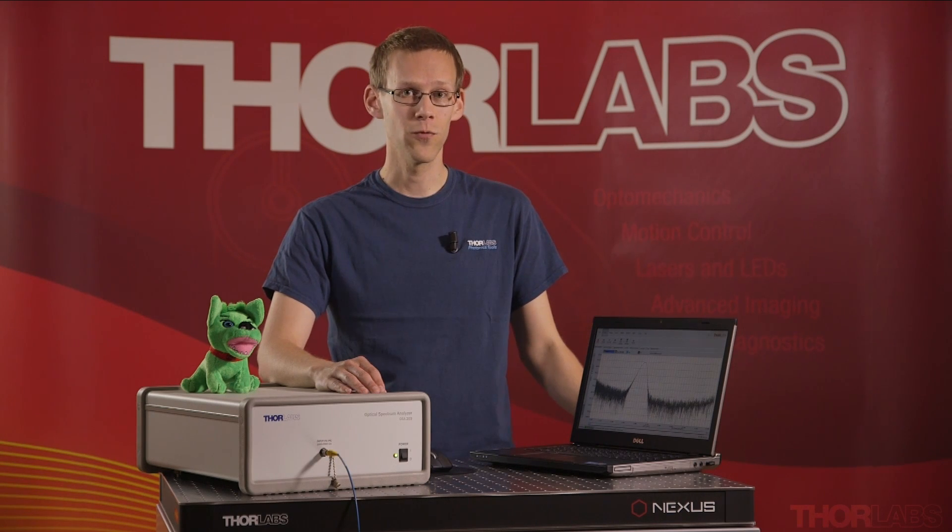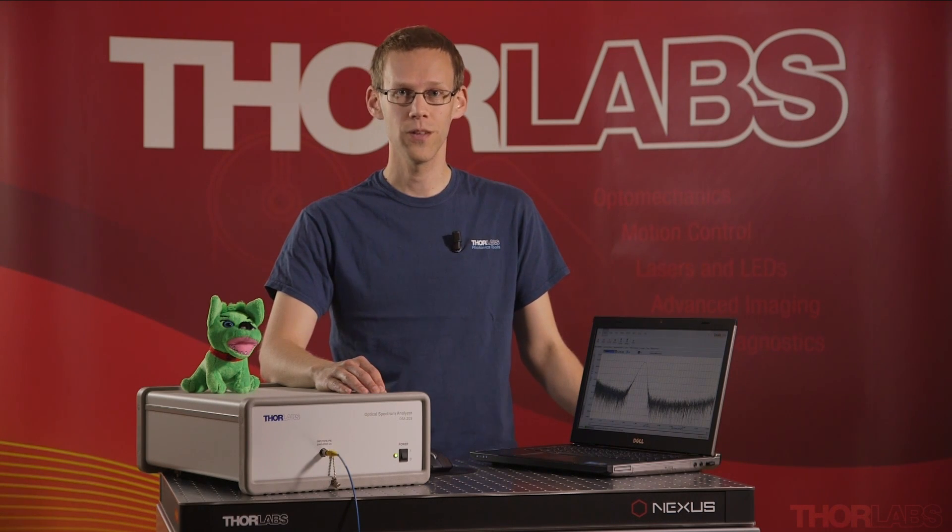Hi there, my name is Mattias Johansson. I've been involved in the development of the Thorlabs Optical Spectrum Analyzer. I would like to show you a brief introduction to what the Thorlabs Optical Spectrum Analyzer is, how it performs, and how it can help you in your measurement.